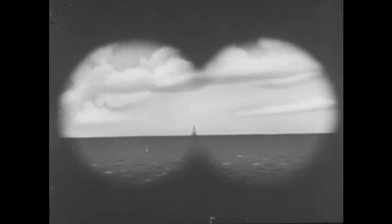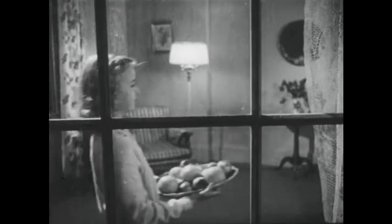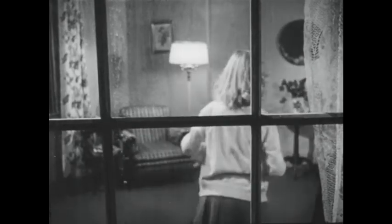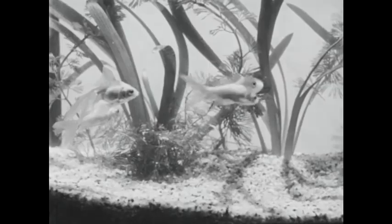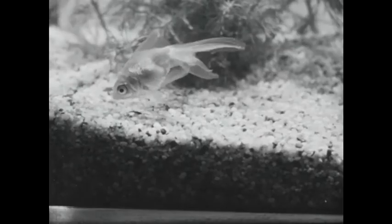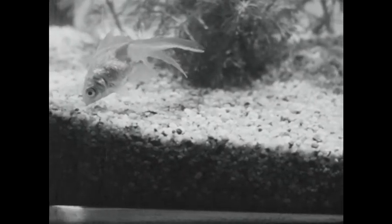The Earth is round, and light cannot curve with the Earth, nor can light pass through the Earth. But light can pass through some materials. We see Jane through the window because light can go through glass — glass is transparent. Air is also transparent, and so is clear shallow water. Transparent means that light passes through easily.